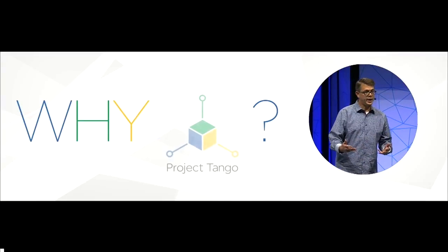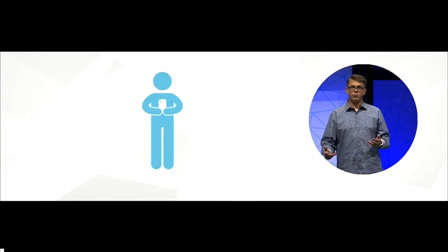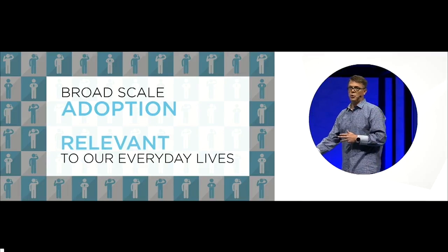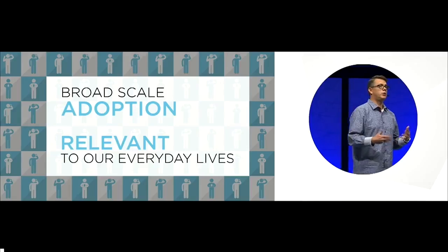Before we go into details, let me explain why Project Tango and why we put it in a smartphone. We know that the market for AR and VR devices is set to explode and grow massively over the next five years. But for any technology to move towards broad-scale adoption, it must become relevant and meaningful in our everyday lives. We truly believe Tango can achieve this. Our goal was to create a device with AR-enabling technology so pervasive that it would disappear into the background of your daily life.